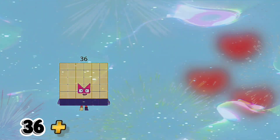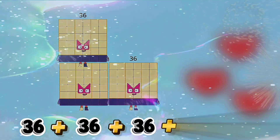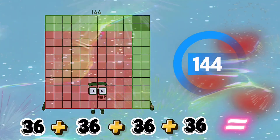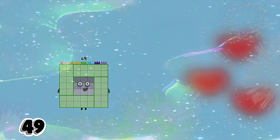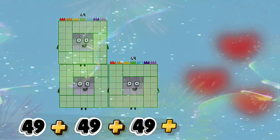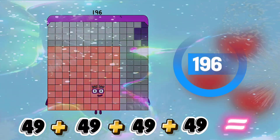Thirty-six plus thirty-six plus thirty-six plus thirty-six equals one hundred forty-four. Forty-nine plus forty-nine plus forty-nine plus forty-nine equals one hundred ninety-six.